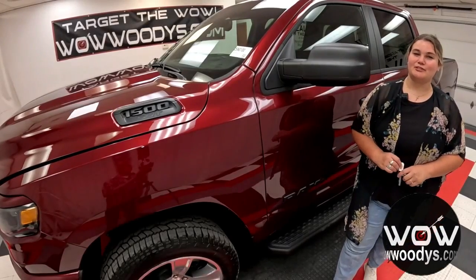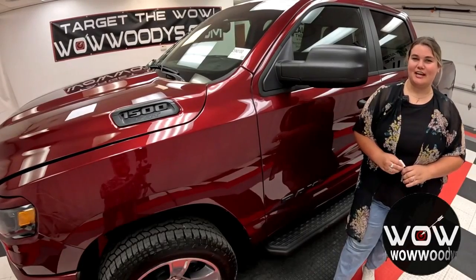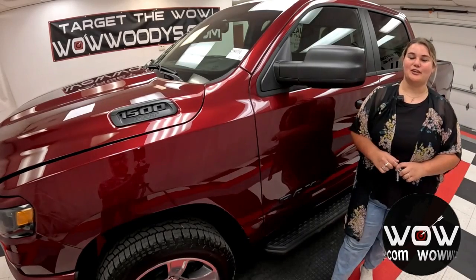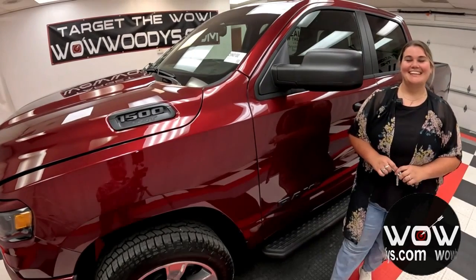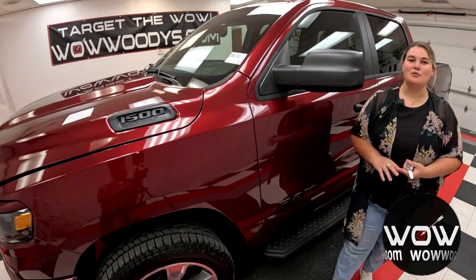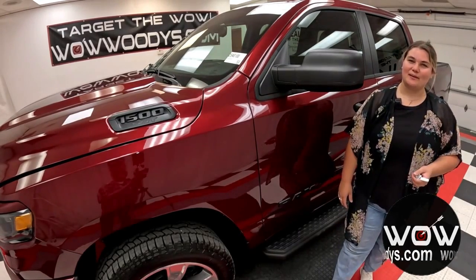Hey guys, we got something truly special that just rolled in. It is rugged, reliable, and built to take on any challenge. This is the all-new 2025 Ram 1500 Tradesman Crew Cab 4x4. This truck has over $9,000 in installed options from the off-road group and level one group to the sport appearance package. This truck is definitely one of a kind.